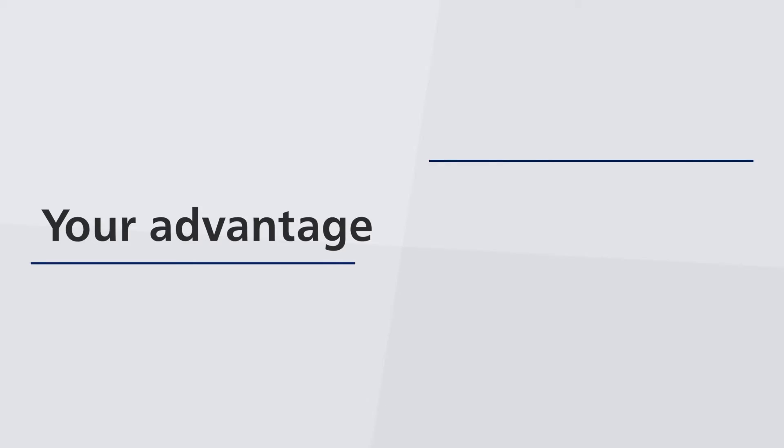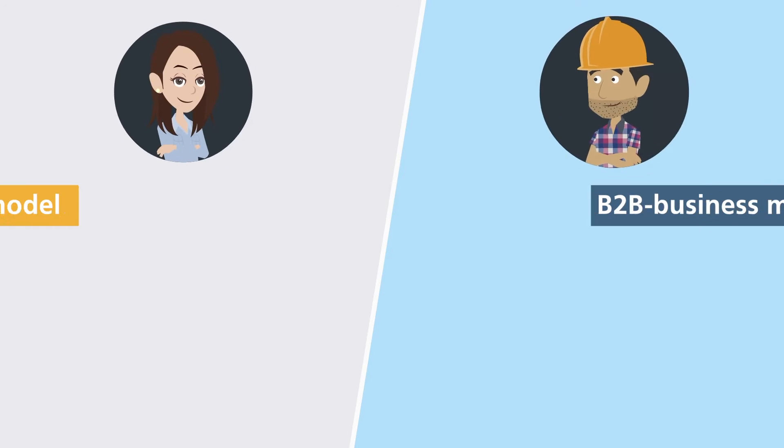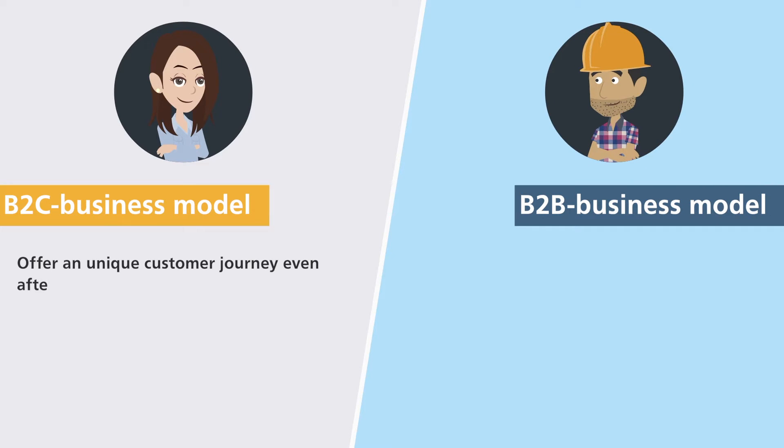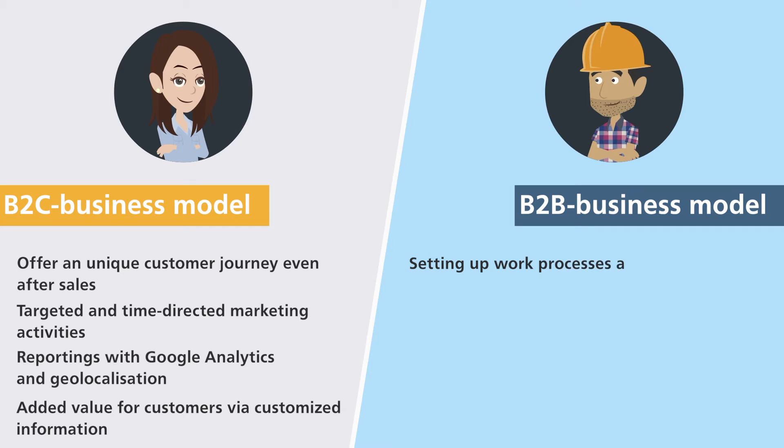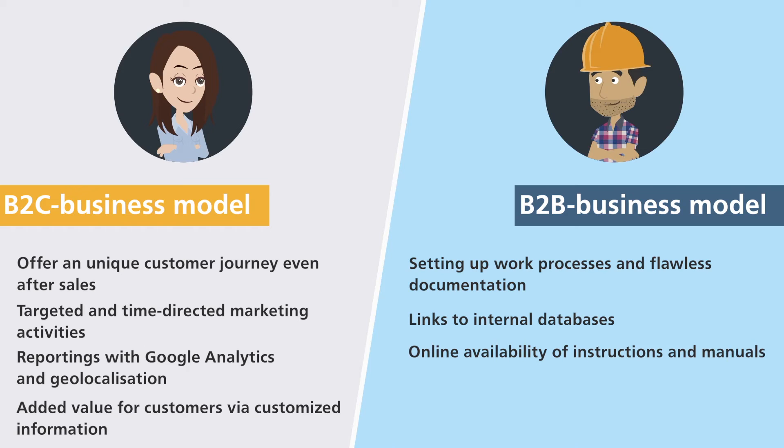ID Connect offers the following advantages: a unique customer journey even after sales; targeted and time-directed marketing activities; reporting with Google Analytics and geolocalization; added value for customers via customized information; setting up work processes and flawless documentation; links to internal databases; online availability of instructions and manuals; and forward-thinking digitalization enabled by Internet of Things and Industry 4.0.